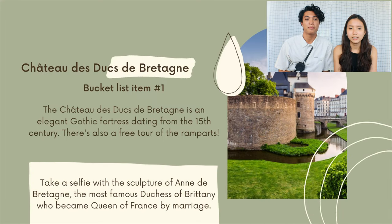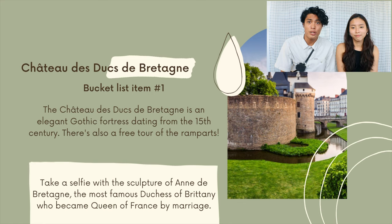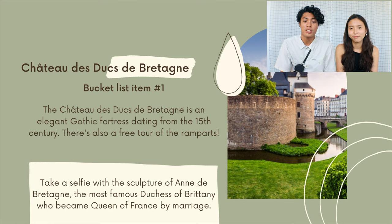The first item on the bucket list is Chateau des Ducs de Bretagne. This chateau is an elegant Gothic fortress dating back to the 15th century, and there are also free tours of the ramparts. Bucket list item number one is to take a selfie with a sculpture of Anne de Bretagne, the most famous Duchess of Brittany, who became Queen of France by marriage.